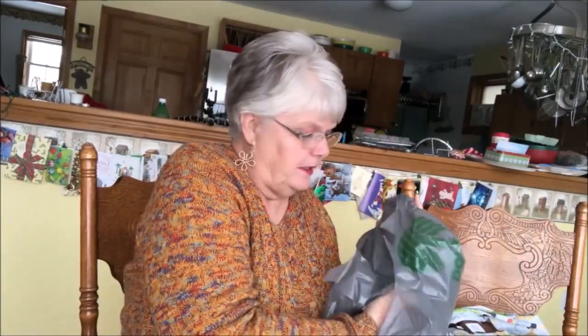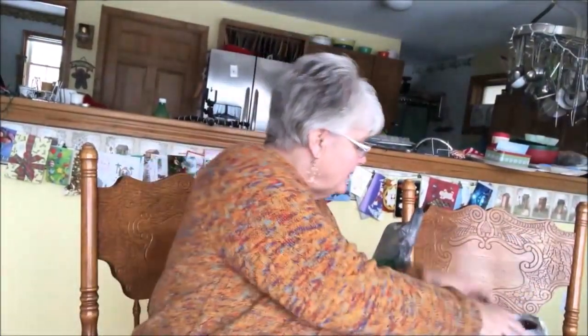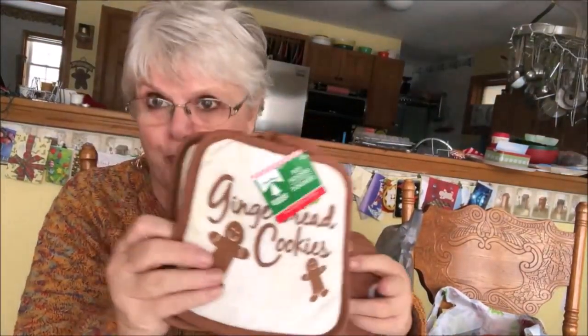I went to Dollar Tree again — a different one — and they had their bags marked down. I got two bags; actually Ray went and picked them up after work. They were 50 cents each. These sticker sheets were a dollar again, for my pocket letters. These were in a two-pack — and again I collect gingerbread — I'll be making gifts with these. They were marked down to 50 cents, so 25 cents each.